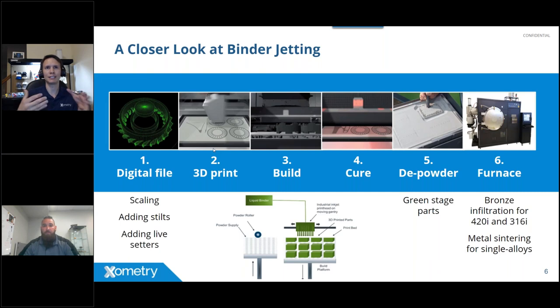After printing, there's a pre-thermal cure — essentially a canalization process that gives the part enough strength to be physically handled. Once cured, loose powder is evacuated using air or vacuum. The part must be strong enough to survive powder removal, but it's still very fragile — drop it and it will break, as it has not yet achieved its metallurgical structure. That only happens at step six: either the infiltration process or a high-temperature sintering process.